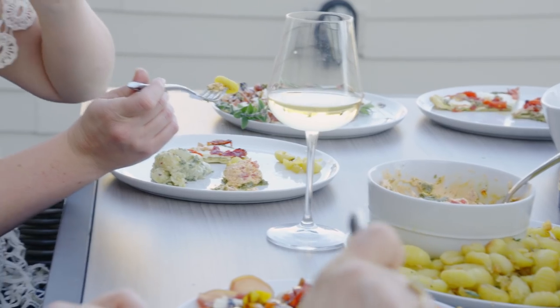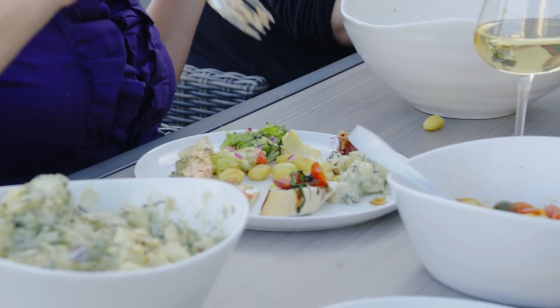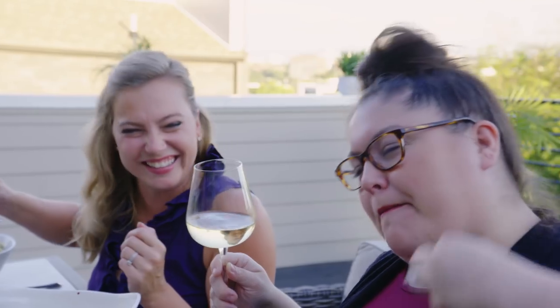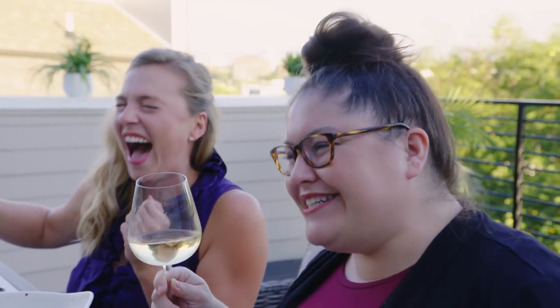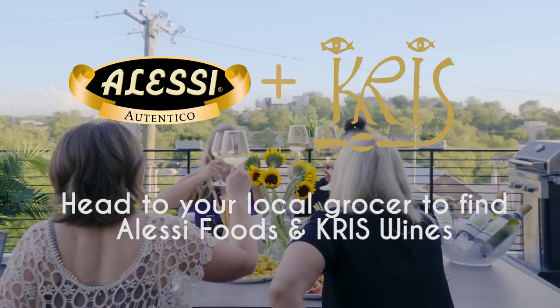Can you believe how easy all of this was to make? It's just the right amount of salt — that great flavor. It's amazing. That Crisp Pinot Grigio is perfect with all of this because it's so light. It goes with everything, it pairs so well.